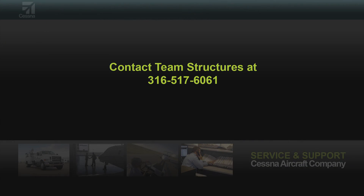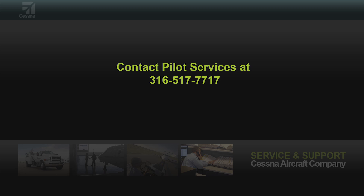Should you have any questions regarding the Cessna STC and current pricing, please give Team Structures a call at 316-517-6061, or you can contact Pilot Services as well at 316-517-7717. Thanks for watching.